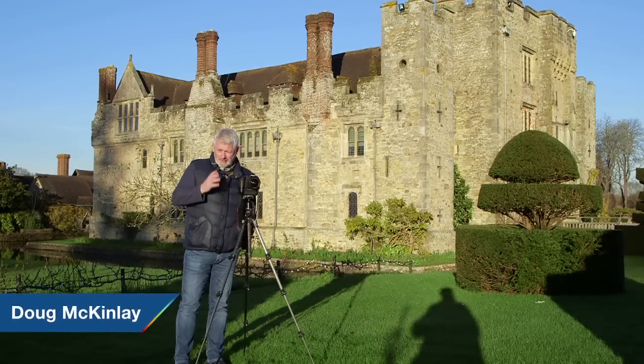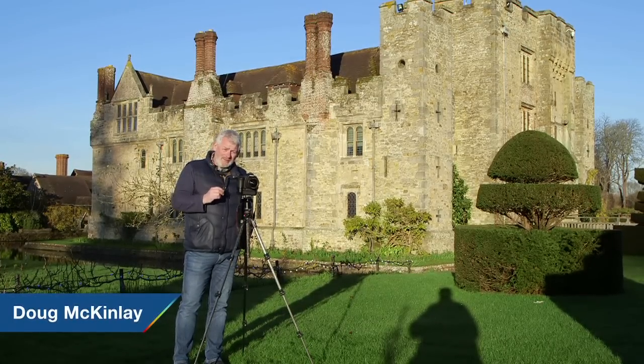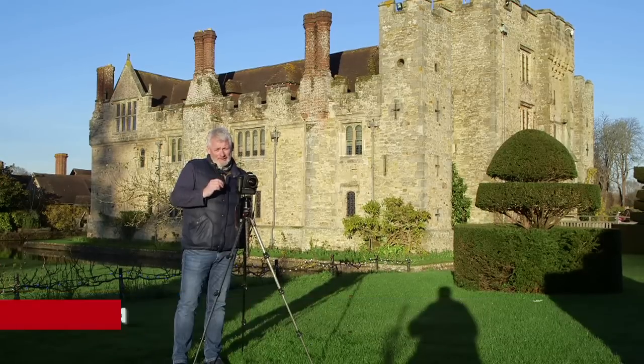So we're here at the castle and it's looking great. Hopefully we'll get some really good pictures while highlighting the seven key components of what makes a good landscape picture.